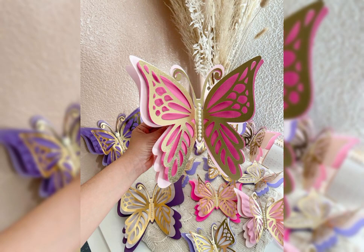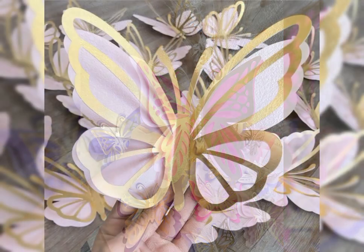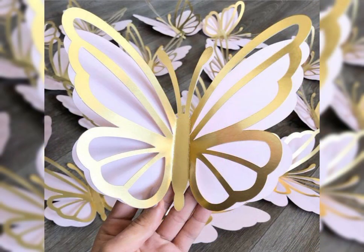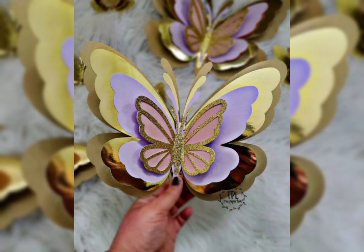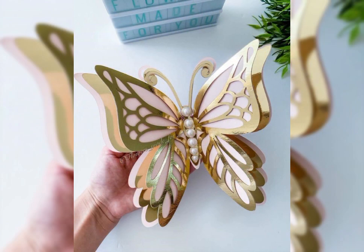Bismillahirrahmanirrahim, Assalam Alaykum members, welcome back to my channel. In the World Flower Franchise, I have brought you very beautiful and latest tahan designs and ideas. Very lovely and beautiful paper butterflies decorations that look very unique and decent.